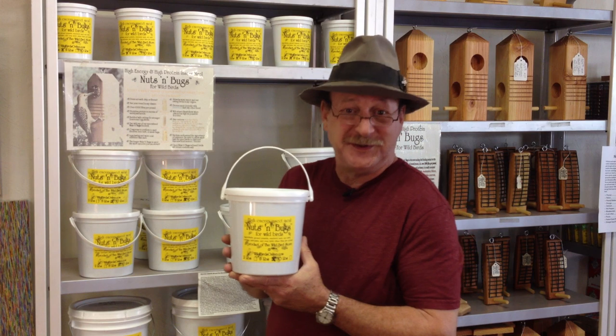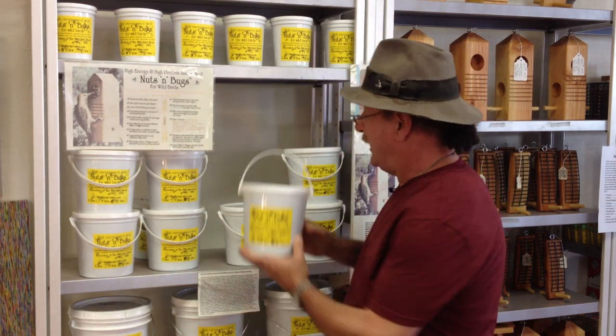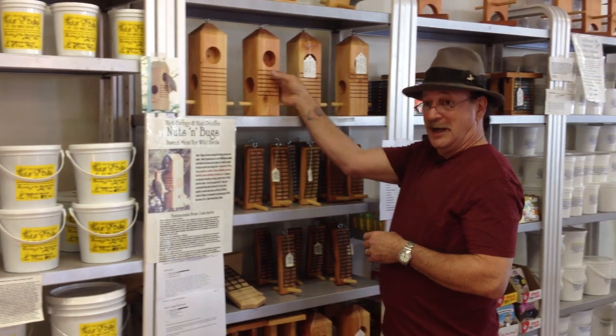You might want to try it. It comes in several sizes: two pounds, five pounds, ten pounds, twenty pounds, and forty pounds. For the Nuts and Bugs, we make a variety of feeders.